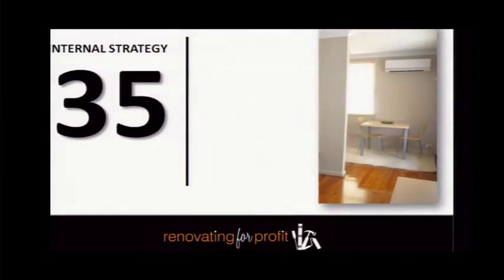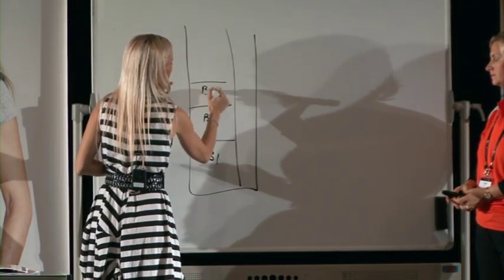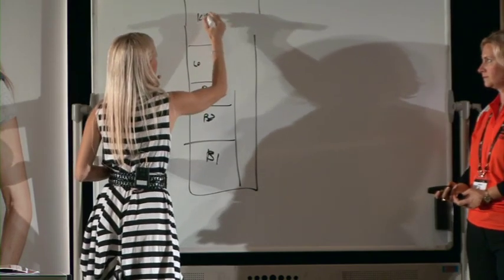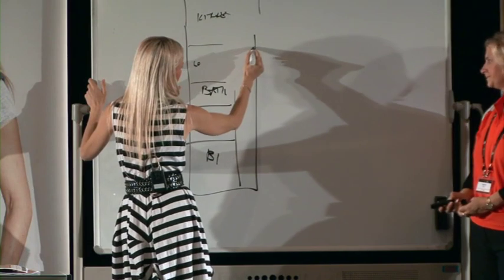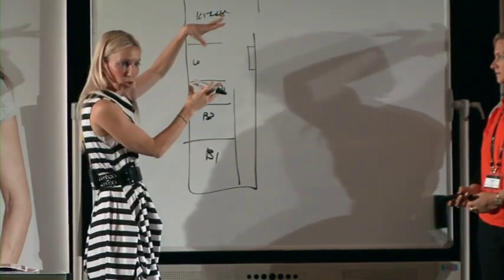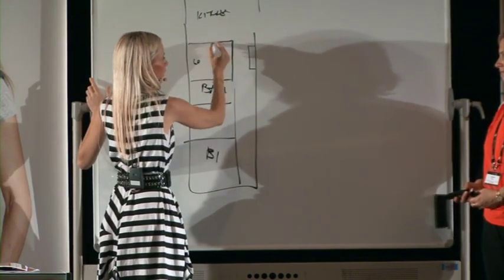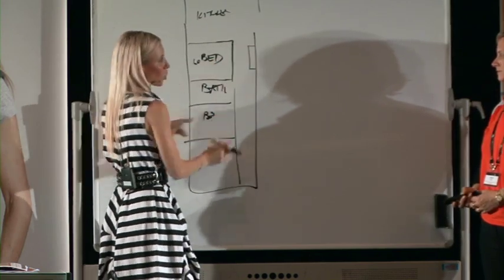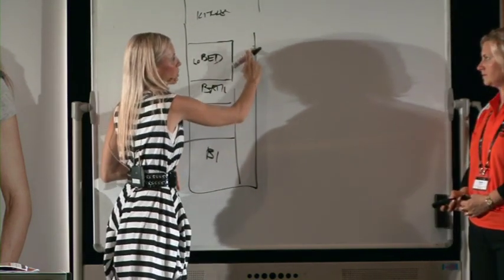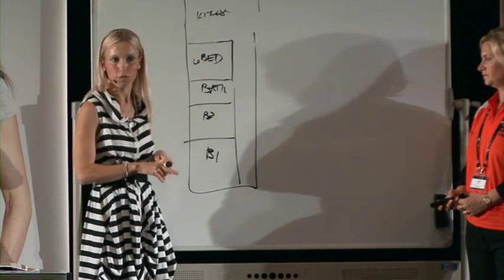Sometimes with your fireplaces — particularly in semis with a long hallway, bedrooms, lounge room and kitchen to the rear — they'll have a fireplace on the wall. If you come in as a renovator and put a second story on, or convert that space into bedroom three, it starts to impact your floor space. Sometimes it actually pays to remove that fireplace and utilize that space as a more functional area.